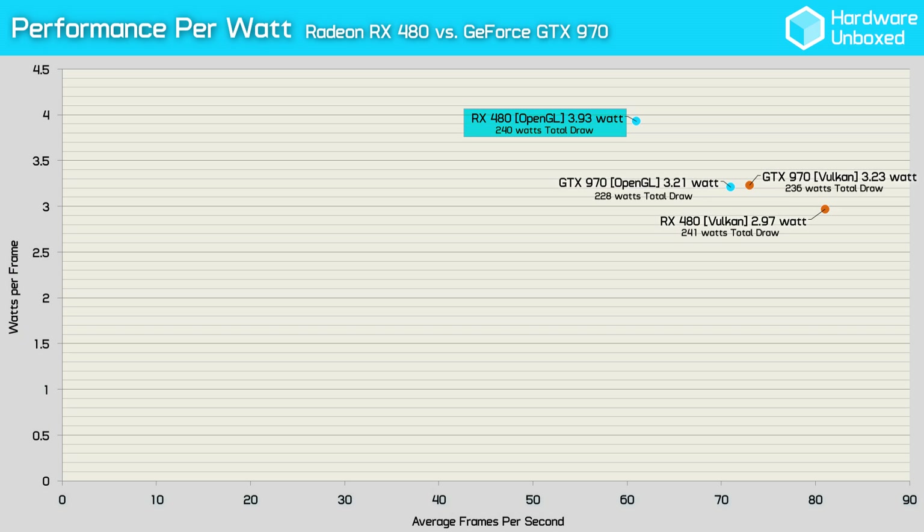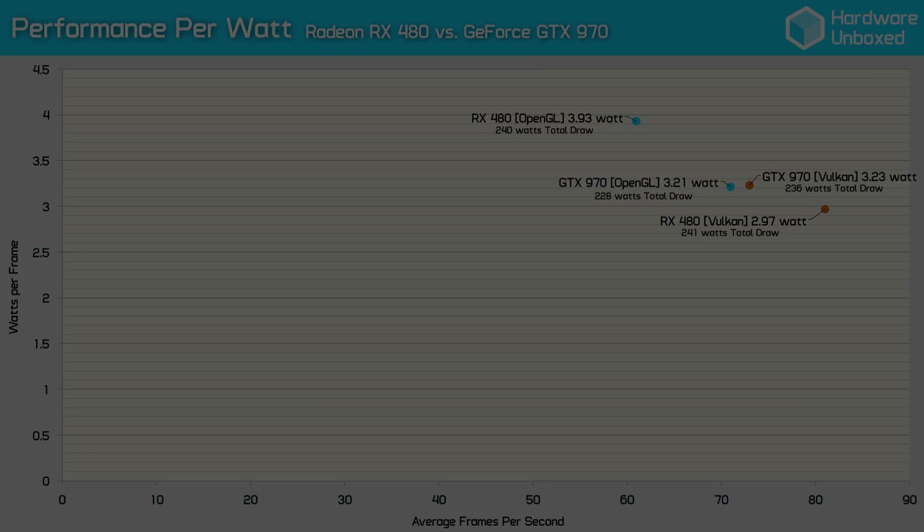Alright guys, fasten your socks because they're about to be blown clean off. Previously, we've seen the RX 480 generally consume more power than Nvidia's previous generation Maxwell-based GTX 970, and this is true for Doom using OpenGL — the RX 480 consumed almost 4 watts per frame while the GTX 970 consumed just 3.2 watts per frame. However, with Vulkan the story changes dramatically. The RX 480 now consumed just under 3 watts per frame, while the GTX 970 consumes roughly the same 3.2 watts per frame. This makes the RX 480 considerably more efficient when using the Vulkan API, and that's big news for AMD.